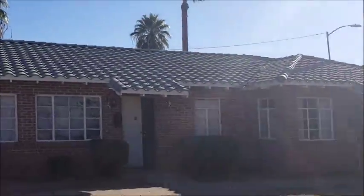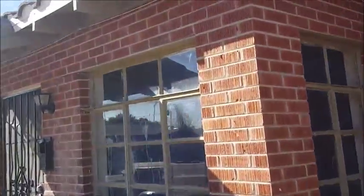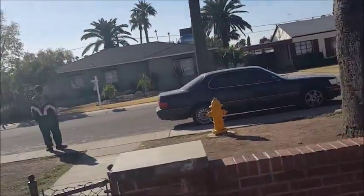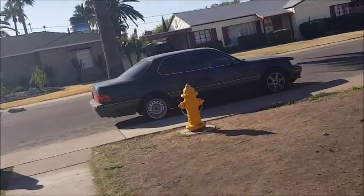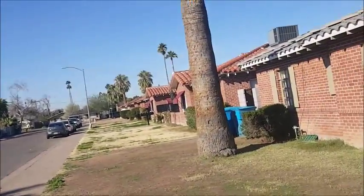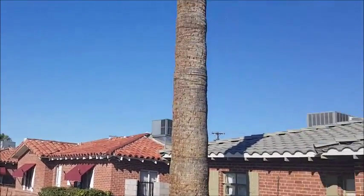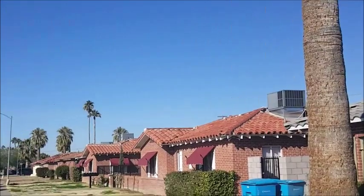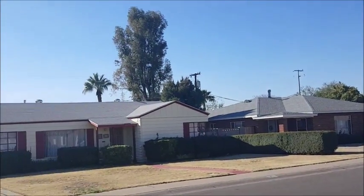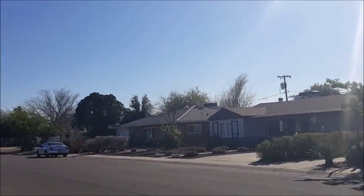Nice curb appeal. It's well landscaped. Nice enough area. Similar construction down the street. The gray must be the new tile, and then you've got to cross the street. Well-kept neighborhood. Everything looks pretty nice.